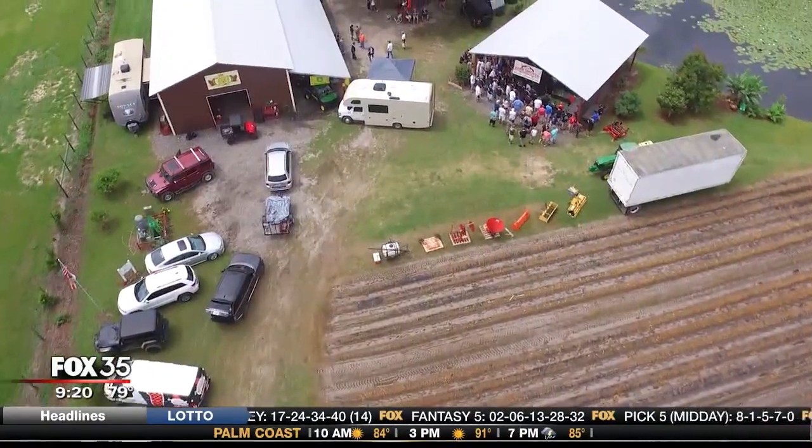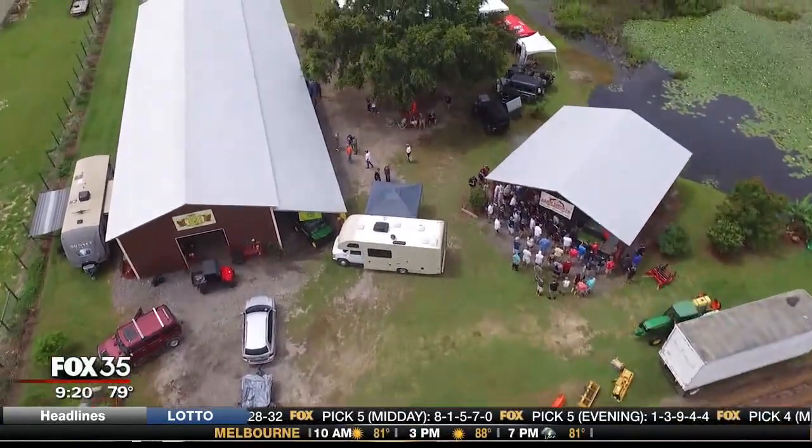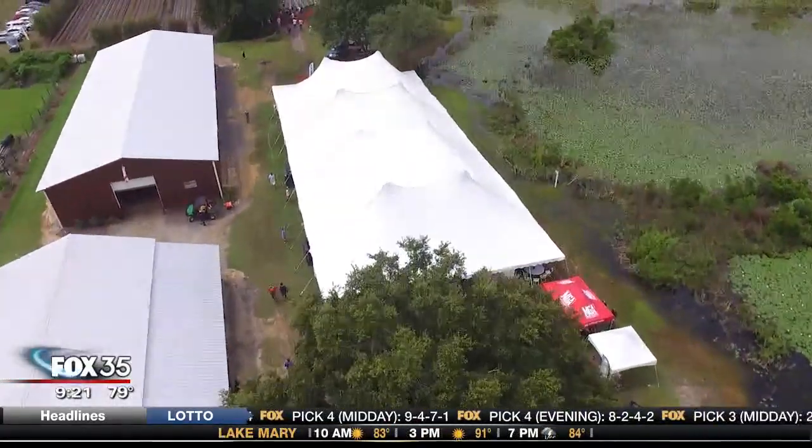If you want to see the farm in person, you have to wait until next May. That's when Florida Sun Grown throws a big party to celebrate the harvest — a barn smoker, they call it. In the meantime, we'll just have to savor the final product.